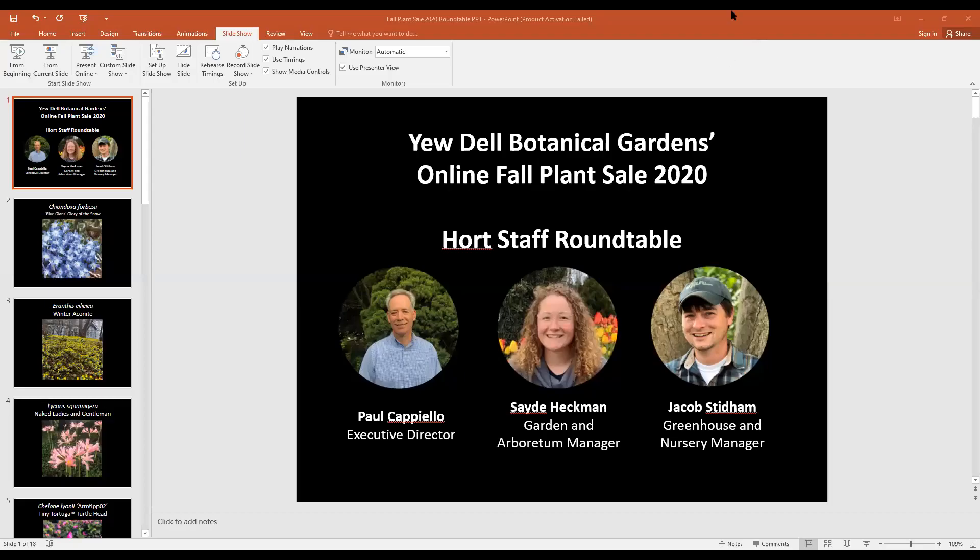If you have any questions there is a chat box where you can put in your question, and I will stop whoever is talking and ask your questions. So we'll get ready to go, and we'll let anyone else who joins in, but we'll go ahead and get started with our executive director Paul Cappiello.